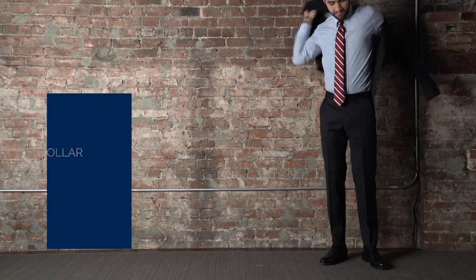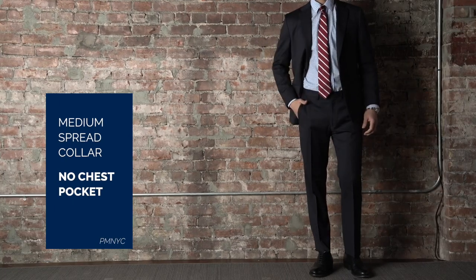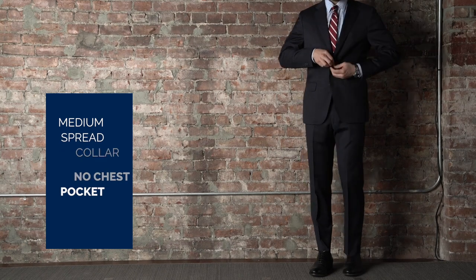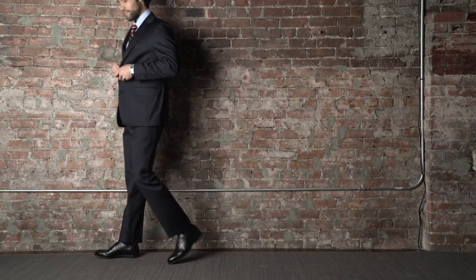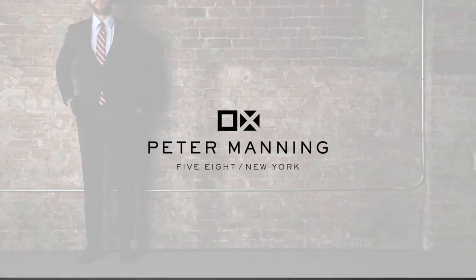The medium-spread collar and the clean, no-pocket chest give it a refined look. It's like having a custom-tailored shirt without the tailor. Finally, a dress shirt made for you.